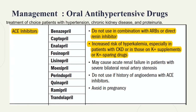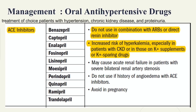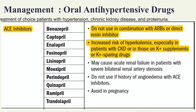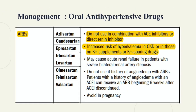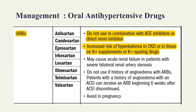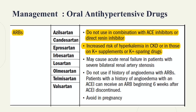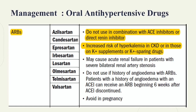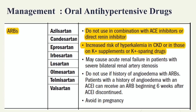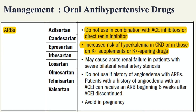There is a risk of hyperkalemia when ACE inhibitors are co-administered with potassium supplements or potassium-sparing diuretics. Generally, ACE inhibitors should remain the initial treatment of choice for hypertension. ARBs are used for patients who are unable to tolerate ACE inhibitors. ACE and ARBs should not be combined, and ARBs carry the same risk of hyperkalemia with potassium supplements.